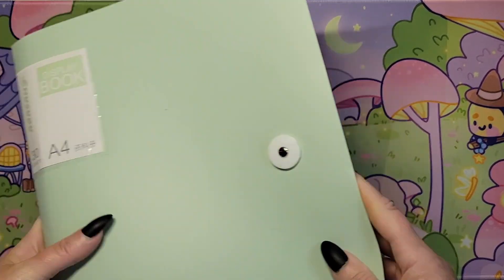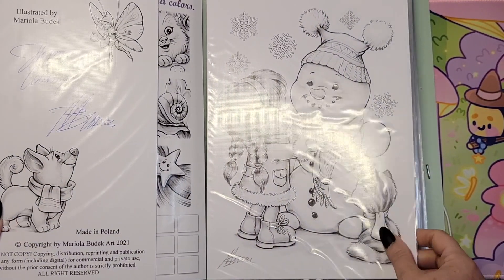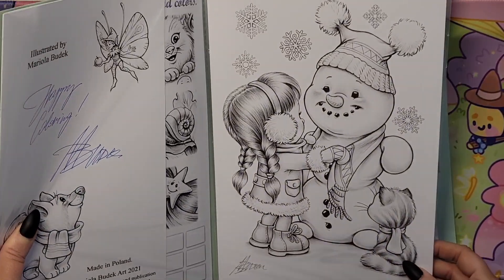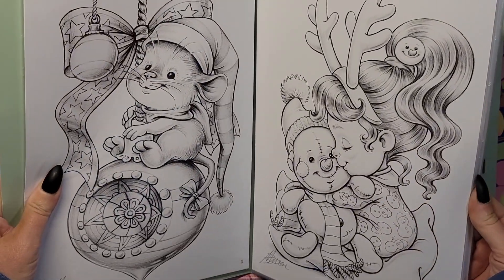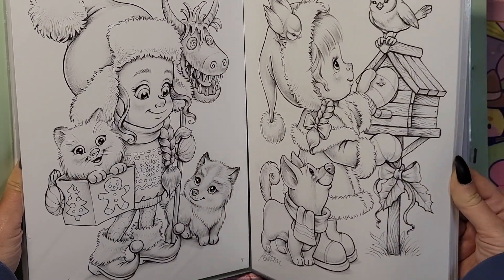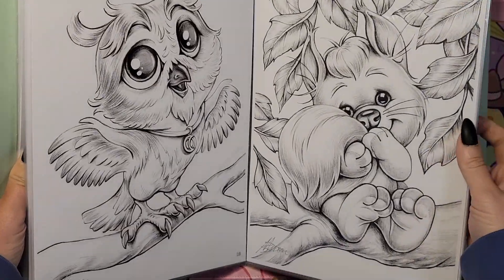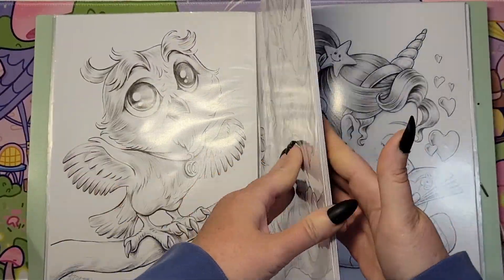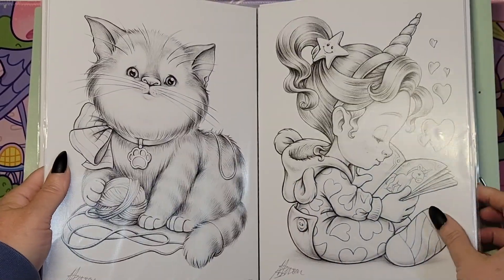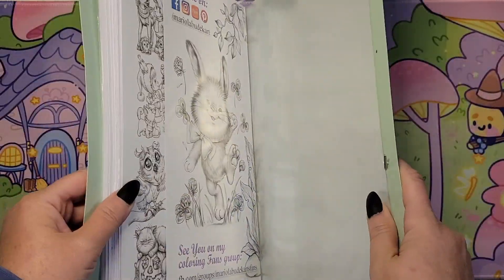And then this is my 'Mariola Budeck Cute Friends' from 2021. There are many really cute ones to choose from here — look how adorable these are. There were a couple Halloween ones I missed. There's another Christmas one, winter. This one's Cute Friends — I'm going to find a couple to do in here.